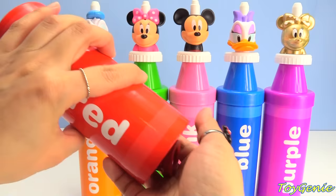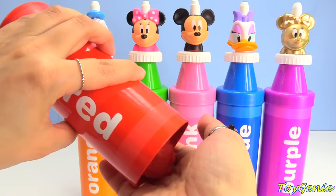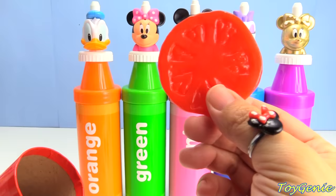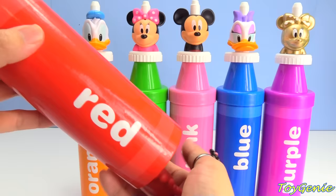I see a red fire hydrant. What else? A red strawberry. A slice of red tomato. A red firetruck. And a red crab.